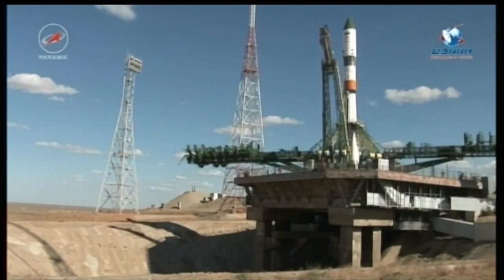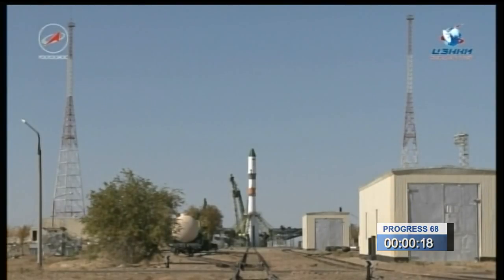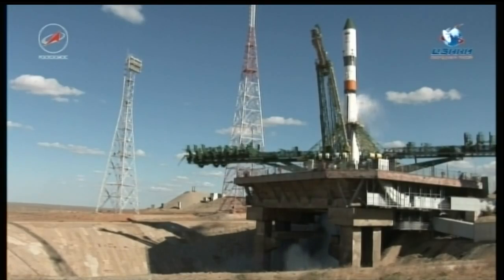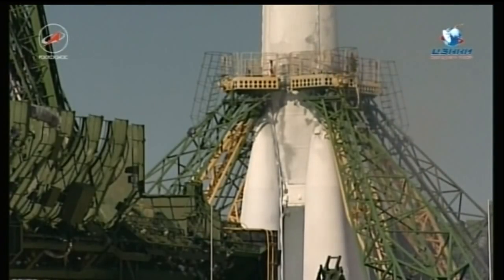There's the retraction of the first of the servicing towers. The second tower now is beginning to retract. The automated launch sequence is underway, standing by for main engine start. Main engine start initiated, turbo pumps and engines up to flight speed.